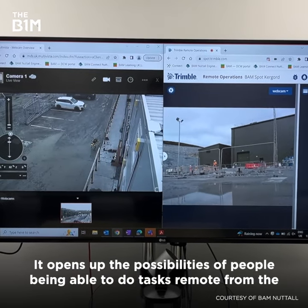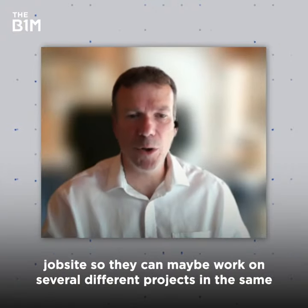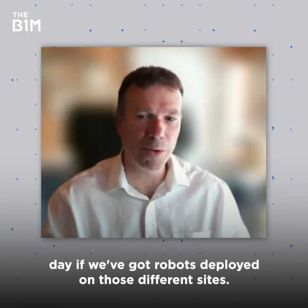It opens up the possibilities of people being able to do tasks remote from the job site, so they can maybe work on several different projects in the same day if we've got robots deployed on those different sites.